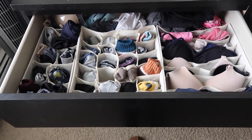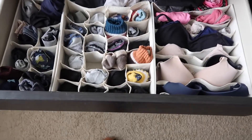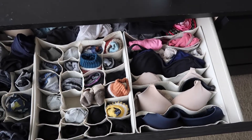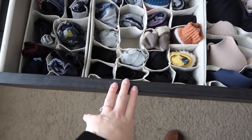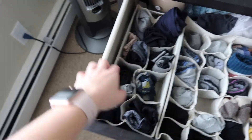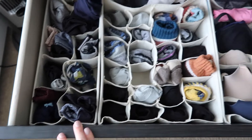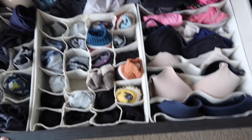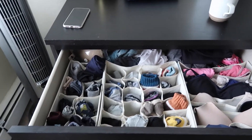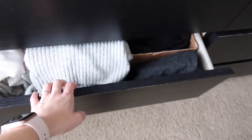So this top drawer — I got these little dividers which I find very handy. On this side is obviously bras, sports bras, and bralettes. All my socks are in here and then underwear, and I have tank tops and stuff in the back. I need to buy more underwear — I run out at the end of every week. There's some overflow in the back but that's the top drawer.